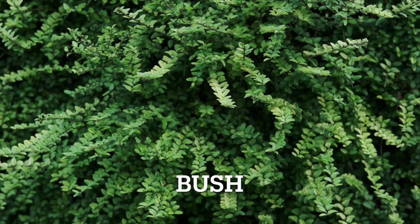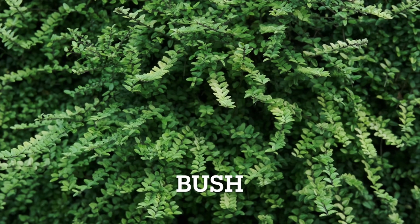A bush. A bush is a dense, low to medium sized woody plant with multiple stems and branches. Bushes often add structure and visual interest to a garden, offering a variety of foliage, flowers and sometimes even fruits. Bush.